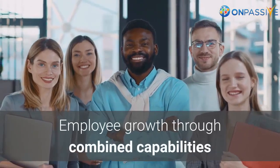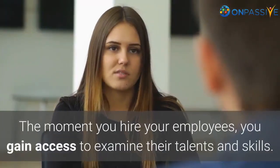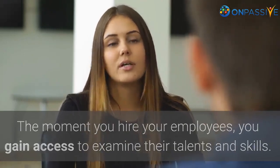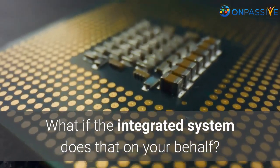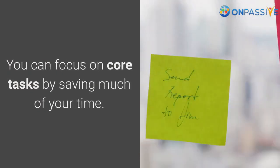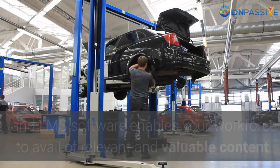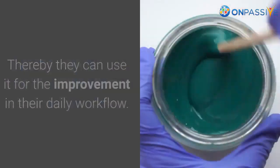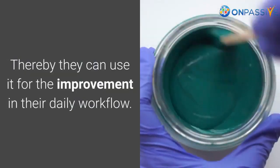Employee growth through combined capabilities. The moment you hire your employees, you gain access to examine their talents and skills. What if the integrated system does that on your behalf? You can focus on core tasks by saving much of your time. The integration of HRMS and LMS software enables your workforce to avail of relevant and valuable content, which they can use for improvement in their daily workflow.